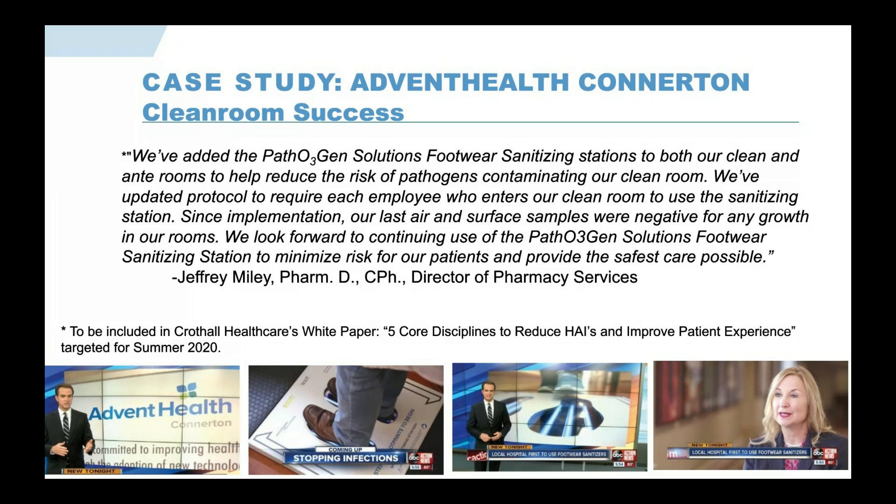So you would have a sanitizer at the entrance to the pharmacy itself, at the entrance to the hospital, and at Advent Health Connerton they also have one in the ante room right outside the clean room — used directly before going into the compounding pharmacy. There's a heightened reason to put it in the pharmacy because all sorts of contaminants could come in on those shoes.